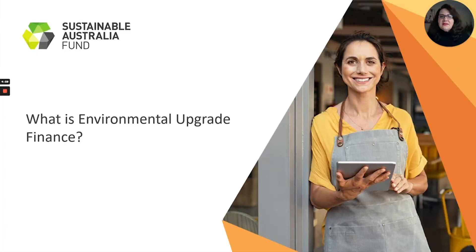Hi, I'm Christine Gross. I'm the Channel Partner Manager with the Sustainable Australia Fund. In this video, we're going to go over what environmental upgrade finance is.